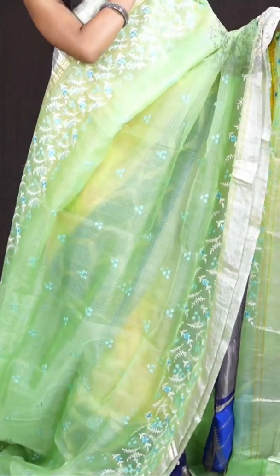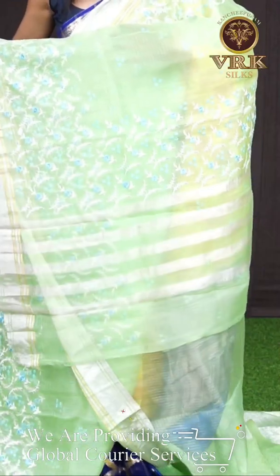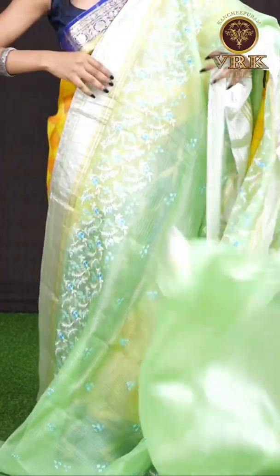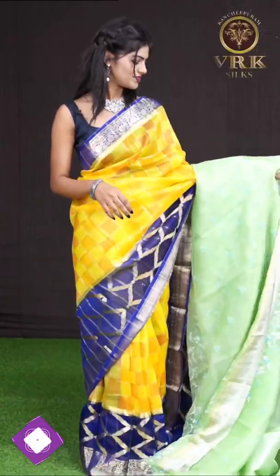Here we have another one — it's a pastel green color saree. On the body it has got all-over small checks — silver zari checks with thread work on it. The border has a traditional design with thread work. Here is the pallu — a fancy design with thread work also — and the blouse is a designer blouse. The item code is WL0869 and the price is 9,445 rupees only.